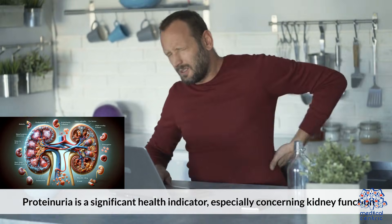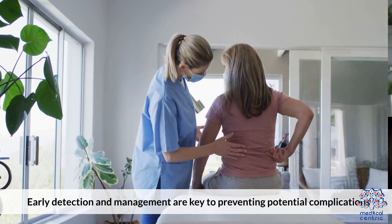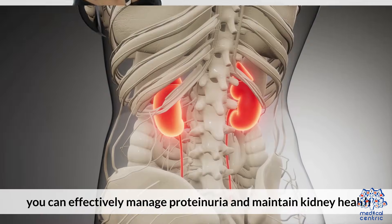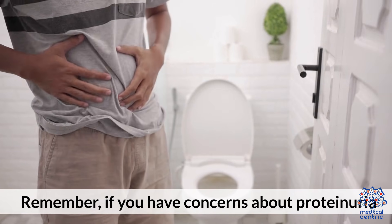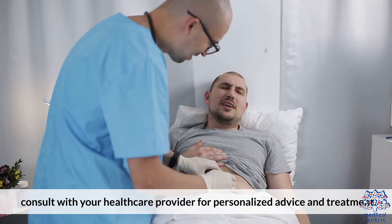Proteinuria is a significant health indicator, especially concerning kidney function. Early detection and management are key to preventing potential complications. By understanding its causes and implications, you can effectively manage proteinuria and maintain kidney health. If you have concerns about proteinuria, consult with your healthcare provider for personalized advice and treatment.